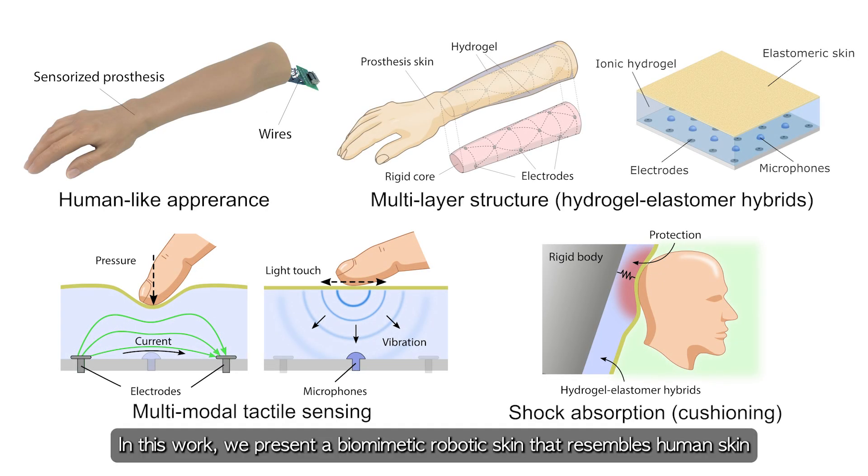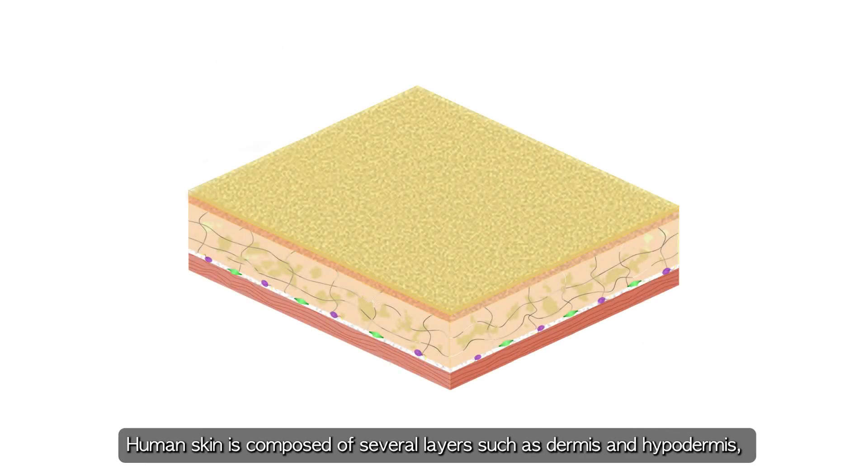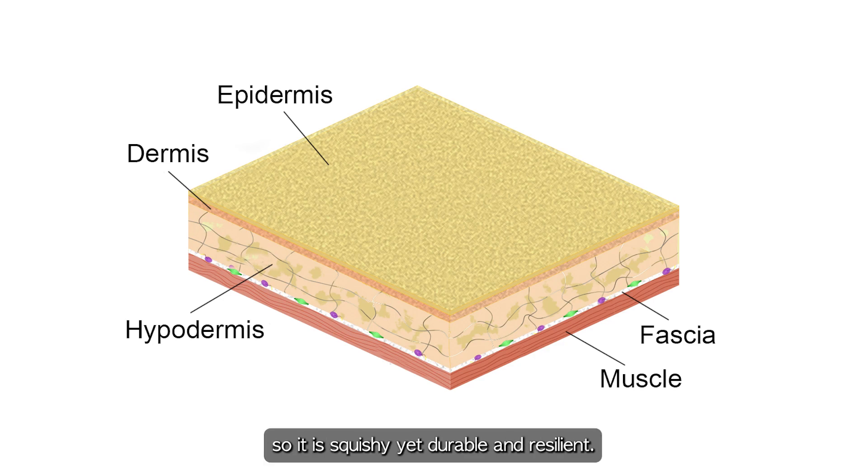In this work, we present a biomimetic robotic skin that resembles human skin, not only in appearance but also in structure and function. Human skin is composed of several layers such as dermis and hypodermis, so it is squishy yet durable and resilient.